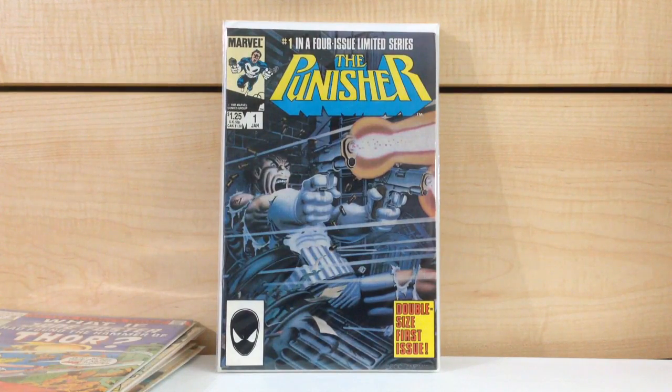The Punisher #1. Mike Zeck from the first mini series. I know for a while it's remained a $20 book in really high grade for the longest time, but I think that might be changing. How awesome is this cover? To me, probably one of the top comic book covers. This cover just totally captures my imagination. I love this cover so much. Mike Zeck totally owned the Punisher. God, love this cover.